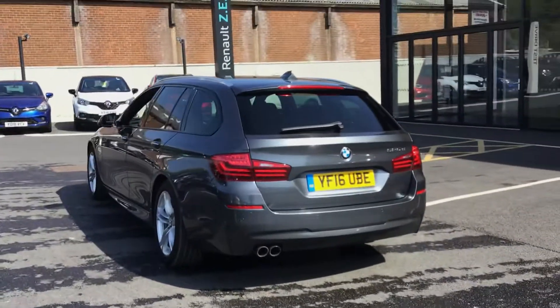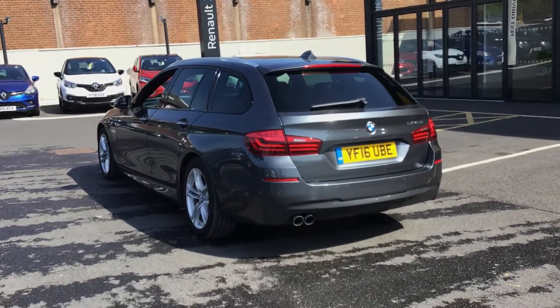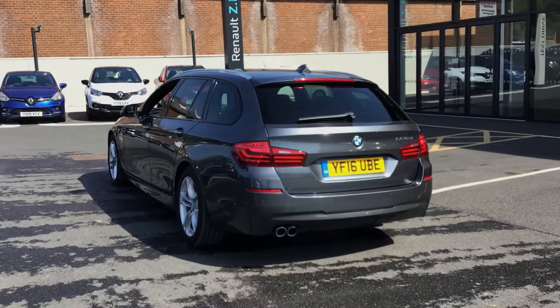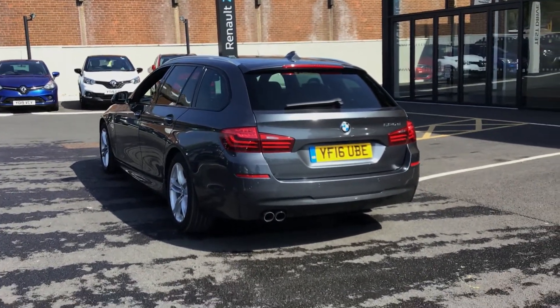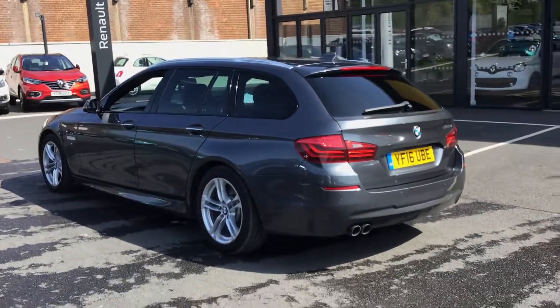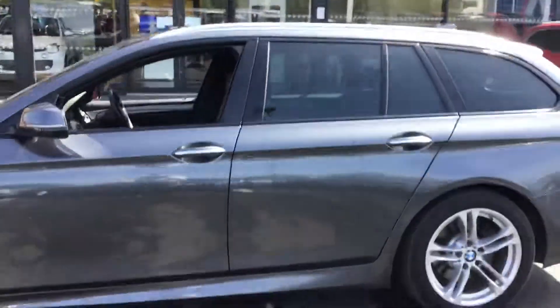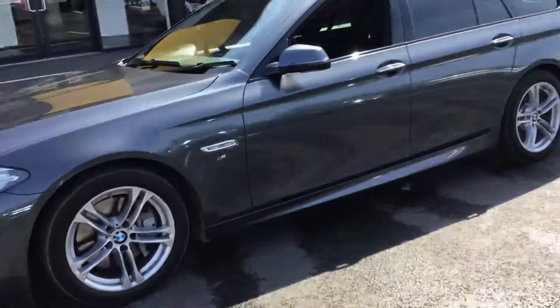With it being the 525D, it does have a lot more power than the 520, which makes it obviously a lot nicer to drive — sometimes the 520 can feel a bit underpowered. There are also M Sport badges on the side.